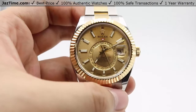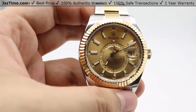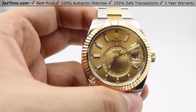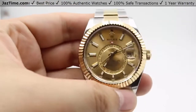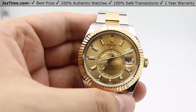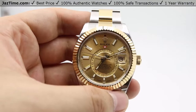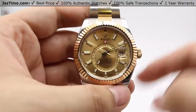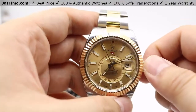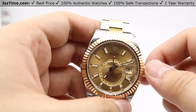Both watches share the same oscillator — a paramagnetic blue Parachrom hairspring with added resistance against magnetism. However, the Sky-Dweller features updated in-house Paraflex shock absorbers made by Rolex, which absorb 50% more shocks than the industry-standard KIF shock absorbers. The Sky-Dweller also has a longer power reserve: 72 hours versus the GMT's 48 — so you can put it down Friday evening and pick it back up Monday afternoon and it will still be keeping time.